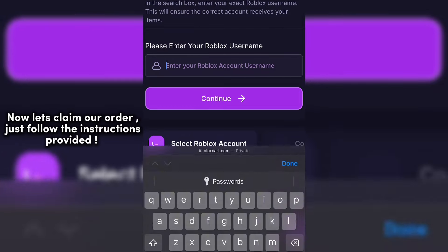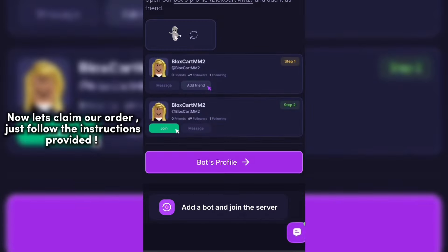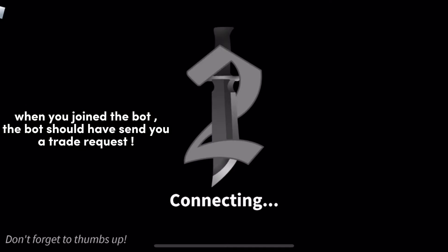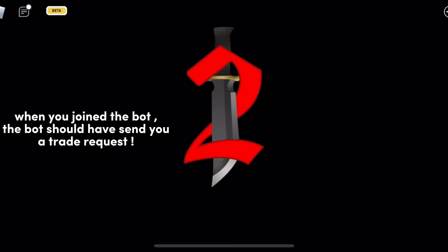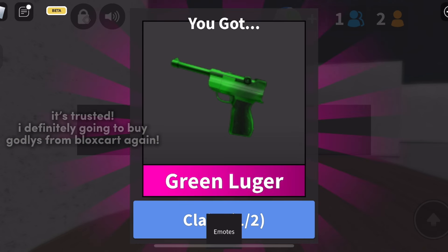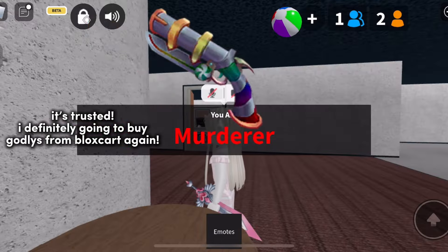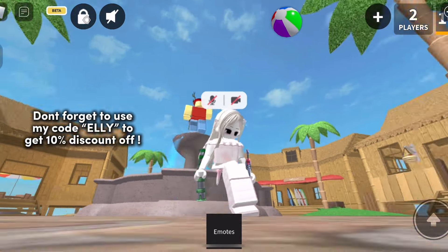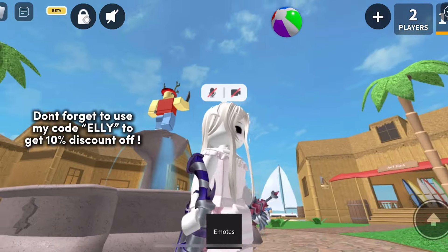Now let's claim our order. Just follow the instructions provided. When you join the bot, the bot should have sent you a trade request. Claiming my order — it's trusted. I'm definitely going to buy Godleys from Bloxgart again. Don't forget to use my code Ellie to get 10% discount off.